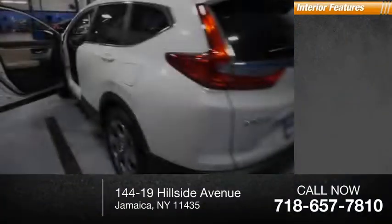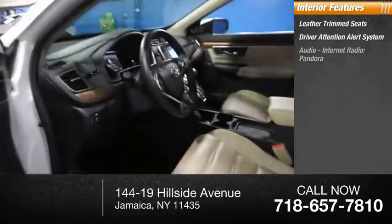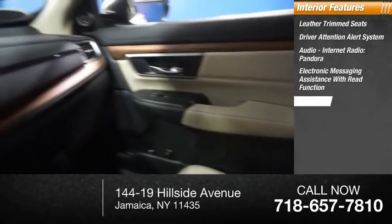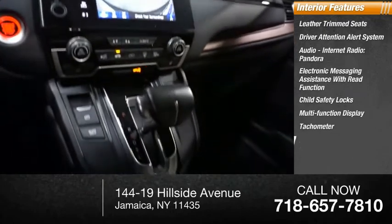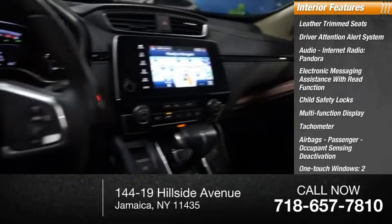Inside you'll find leather-trimmed seats, driver attention alert system, audio with internet radio and Pandora, electronic messaging assistance with read function, child safety locks, multifunction display, tachometer, airbags with passenger occupant sensing deactivation, and one-touch windows on two.